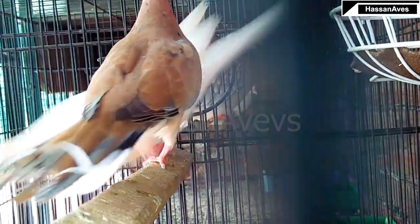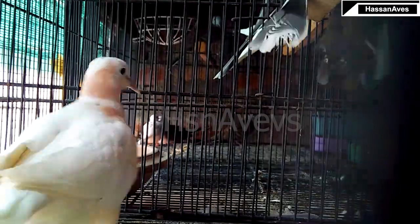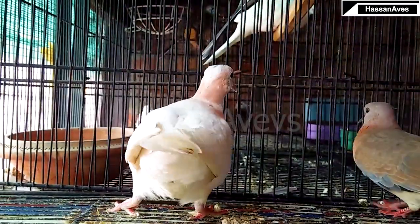My plan is to make a white neck Senegal, or at least an ash color or frosty. For this pairing, I have used a female ringneck dove with a white neck, which will give me two colors, and a male Senegal. Both of them have been paired up.